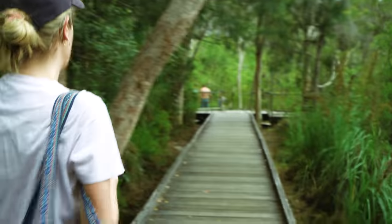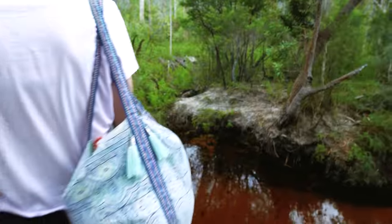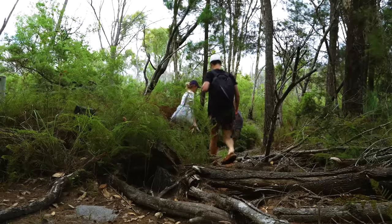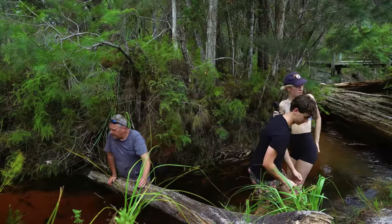We spent the first half of the day exploring the area and checking it out. We didn't get up to much filming as we were there at peak time with plenty of people around. When there are lots of people around, the substrate of the stream gets disturbed and creates a very blurry image of the fish underwater.